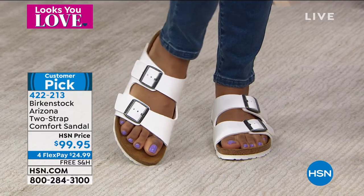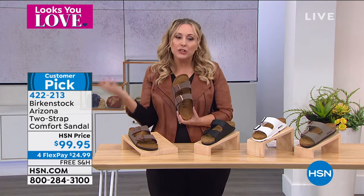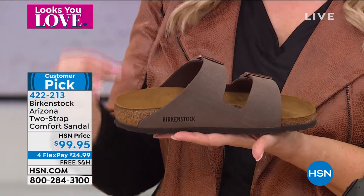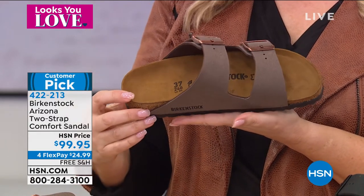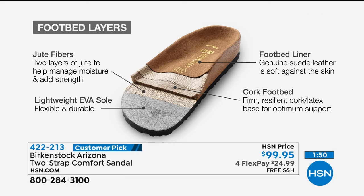Birkenstock is one of the most imitated shoes I've ever seen. These are the original Birkenstocks — there's a cachet in getting the real thing, not a knockoff. The footbed details are actually patented. When Birkenstock started, it wasn't about shoes — it was about this orthopedic footbed. A lot of people try to imitate it, but they don't do that very well.